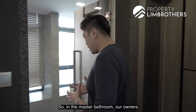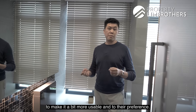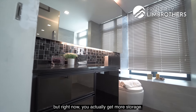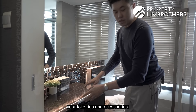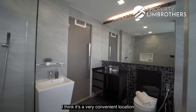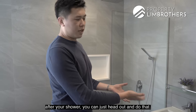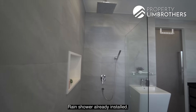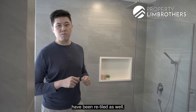In the master bathroom, the owners relocated the sink to improve usability. Where the original sink was, there are now drawers for storing toiletries and accessories. The sink is now behind the door — convenient for brushing your teeth after a shower. The shower space is generous with a rain shower installed, and tiles have been re-laid throughout.